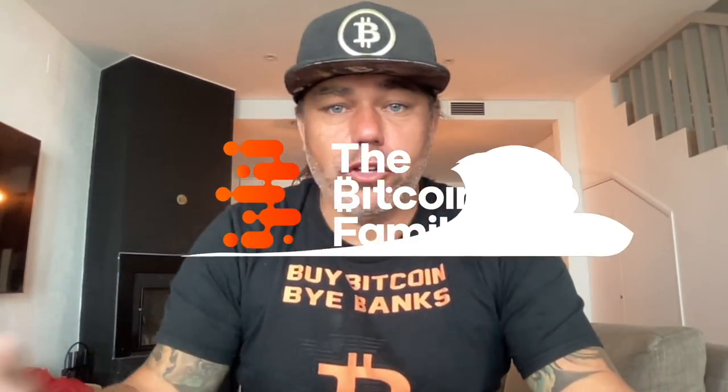Good morning, good afternoon, good evening — welcome to the Bitcoin Family YouTube channel. For newcomers, my name is Diddy. I like my coffee and talking about Bitcoin in the mornings.